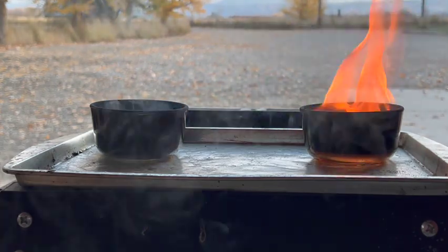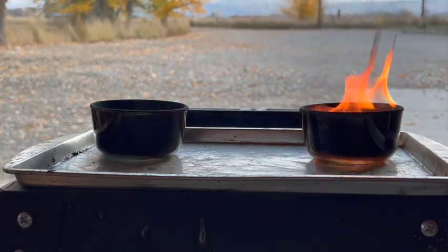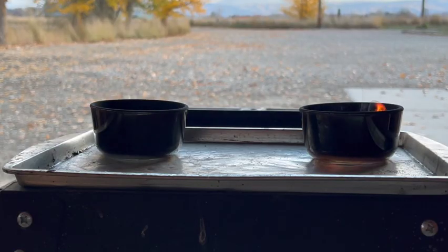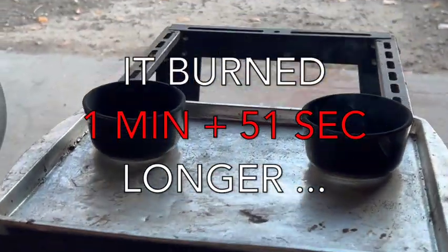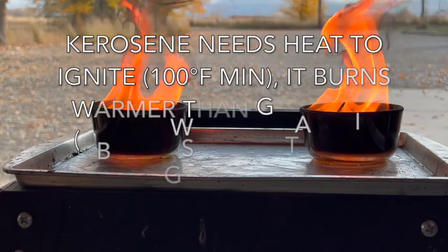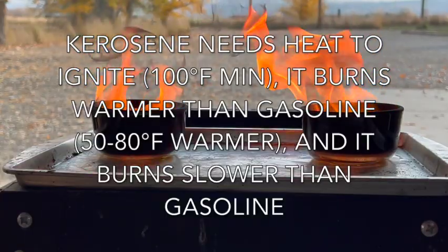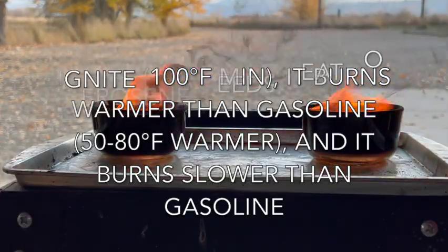There went the gas. Kerosene is out. Time check. So the results of this test conclude that kerosene needs heat to ignite — a minimum of 100 degrees Fahrenheit — and gasoline doesn't require any heat at all. Kerosene burns significantly warmer than gasoline and it burns slower than gasoline.